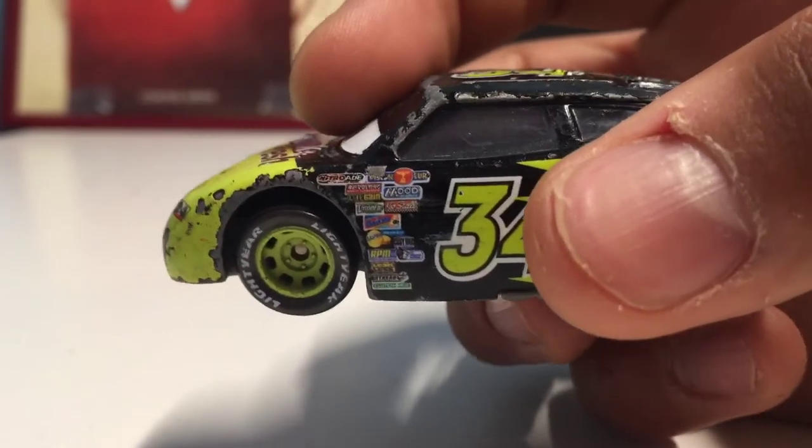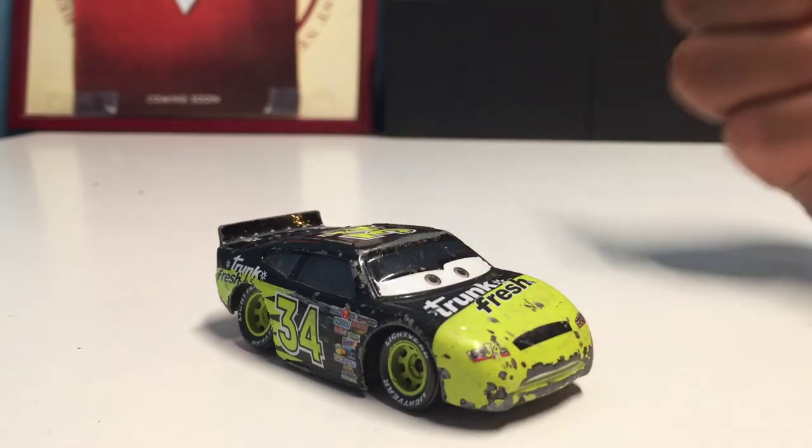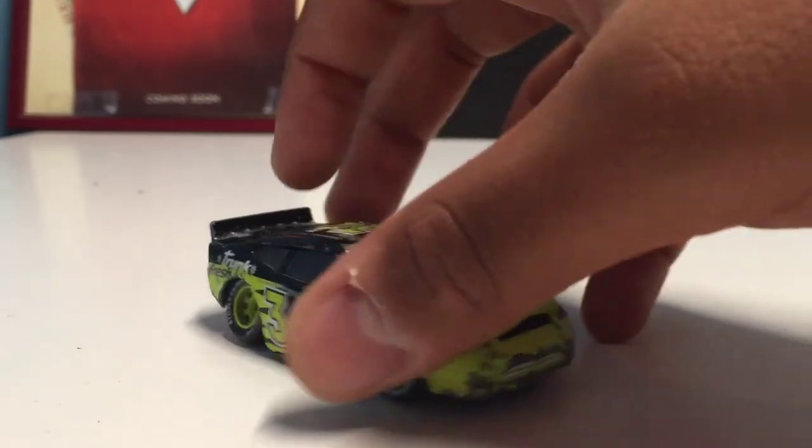That will do it for this review. I hope Alex Bartolo and the rest of you viewers enjoyed this. Tell me in the comment section below who is your favorite Piston Cup racer besides Lightning McQueen, and we'll see you guys next time for another review. Peace out.